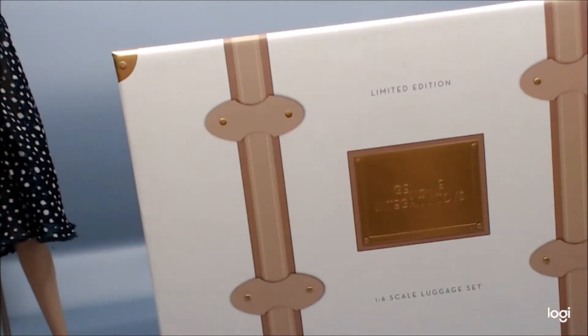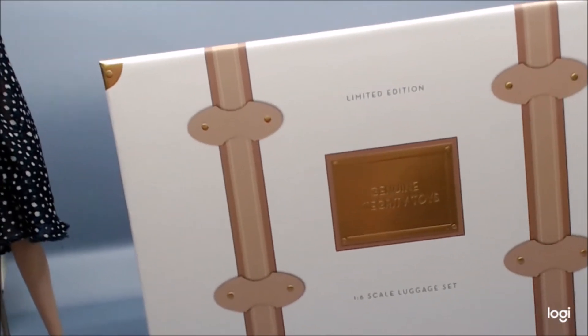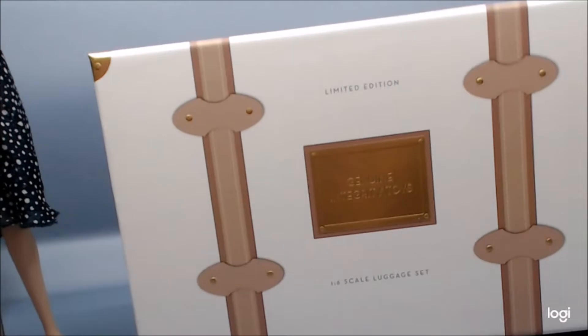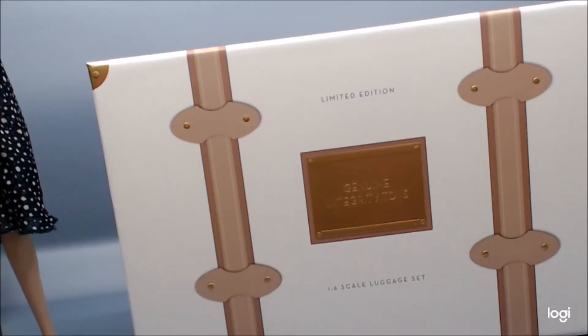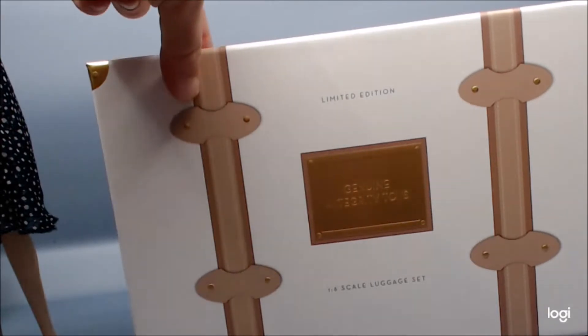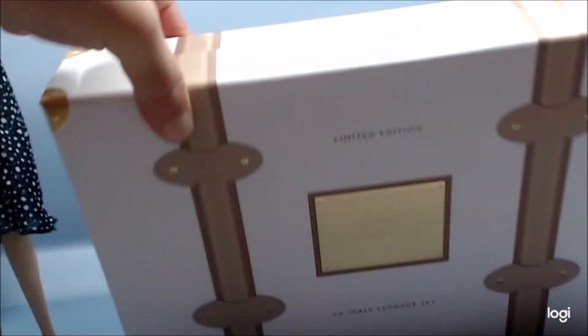It is a limited edition. It was created by David Lutry, sort of for Poppy, but really for all of them. The packaging, which I believe was also created by Alain Tremblay, is the nicest packaging ever for the luggage. It looks itself like luggage, except that you don't have a handle at the top.